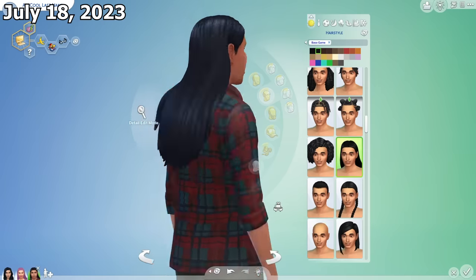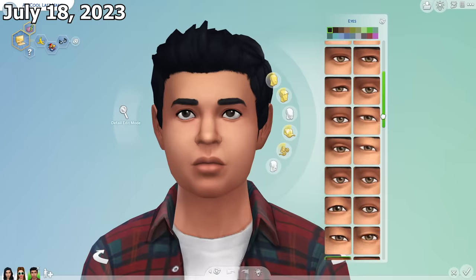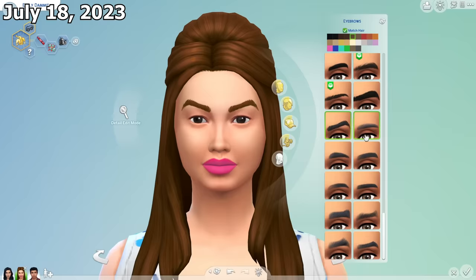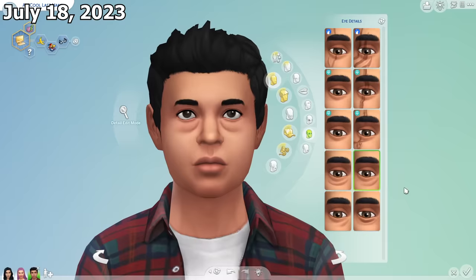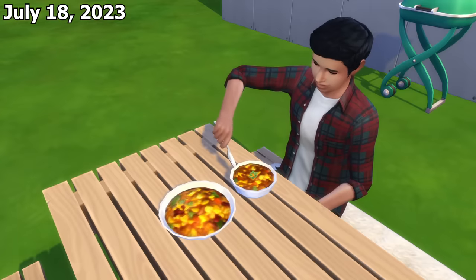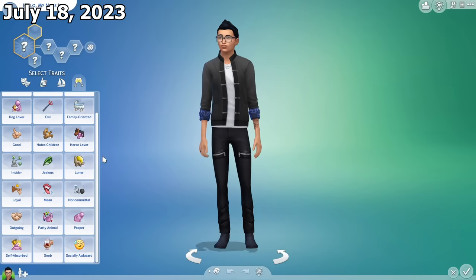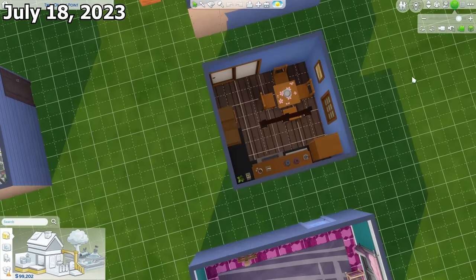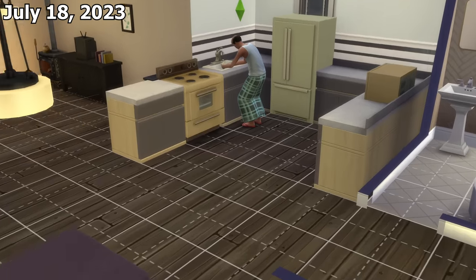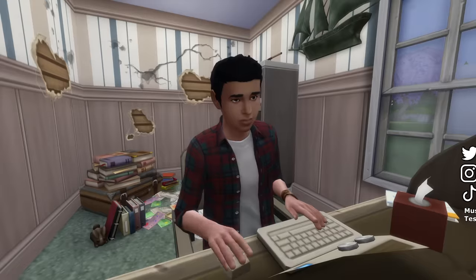The July update added 3 new hairstyles themed around indigenous people in America, new eye presets, 9 new eyebrows, 4 new eye detail options in the form of eye bags, many new swatches for existing floors and wall patterns, a new Native American dish called the Three Sisters Chili, recategorization of traits in Create-a-Sim, a revamped camera menu, free camera mode in build mode, and the ability to change ceiling patterns in build mode.